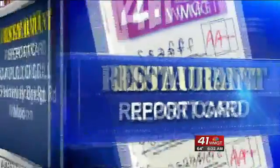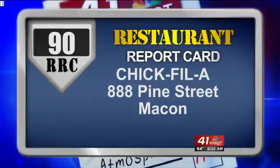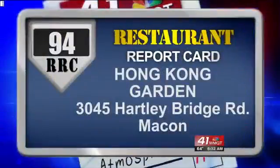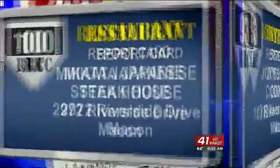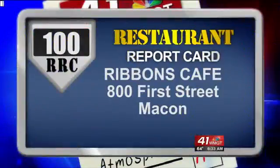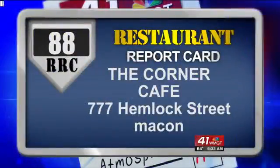Other scores this week: Acapulco Grill on Hartley Bridge Road, 100. Carmella Jo's on Hemlock Street, 96. Chick-fil-A on Pine Street, 90. Fish House 2 on Napier Avenue, 96. Hong Kong Garden on Hartley Bridge Road, 94. Joy's Home Cooking on Riverside Drive, 93. Bakata Japanese Steakhouse on Riverside Drive, 100. Ribbon's Cafe on 1st Street, 100. Texas Roadhouse on Riverside Drive, 93. The Corner Cafe on Hemlock Street, 88.